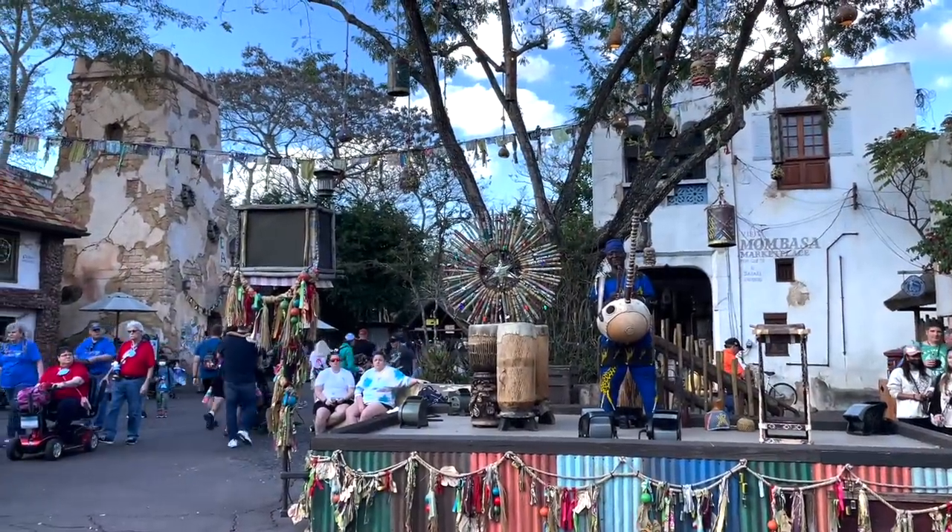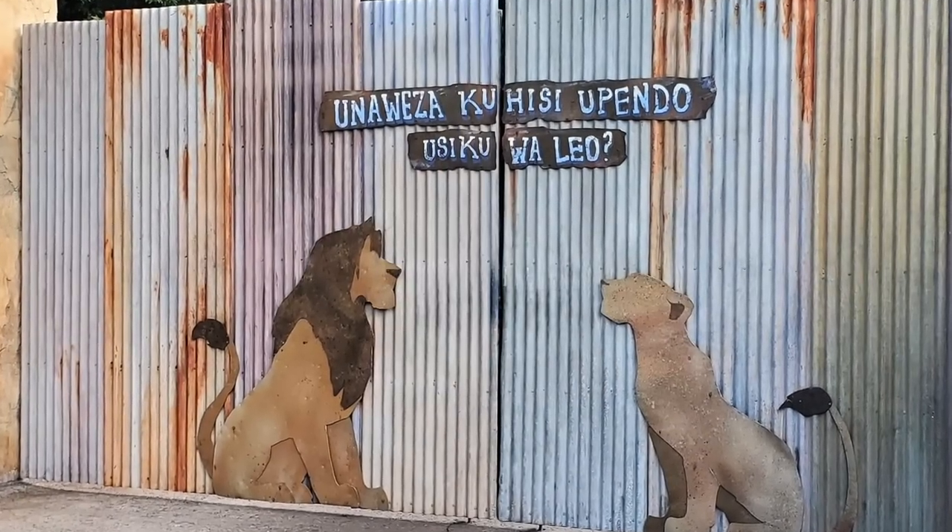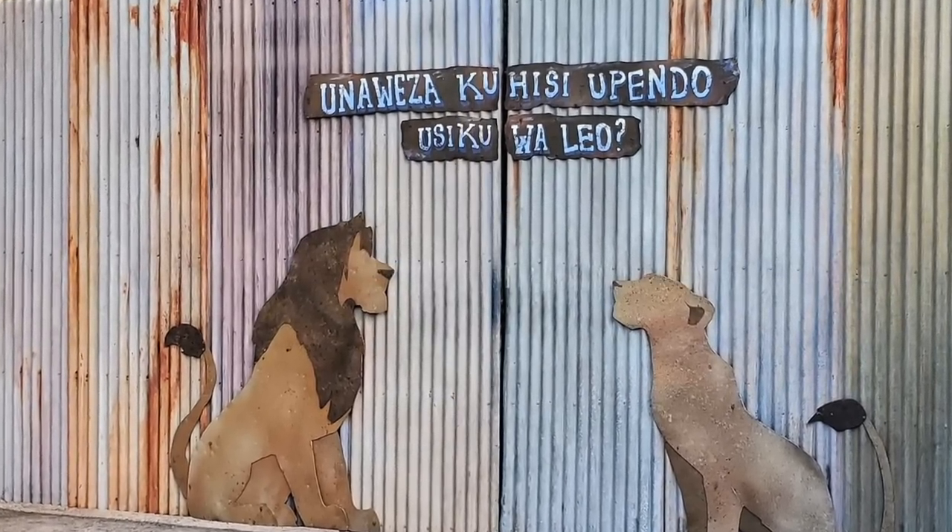A less obvious one might be the Simba and Nala wall over in the Africa section, which has a question written out in Swahili. When you scan the sentence with your Google Lens, the question translates to: 'Can you feel the love tonight?'